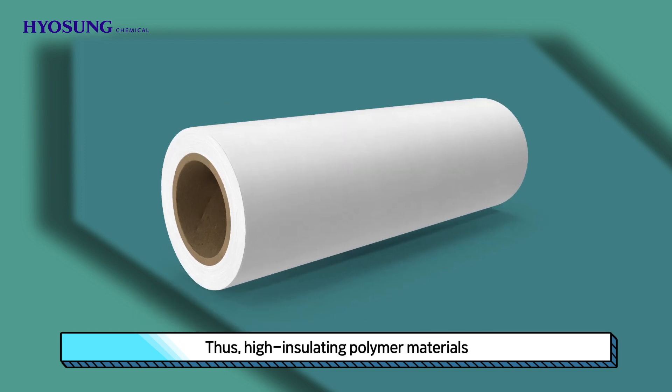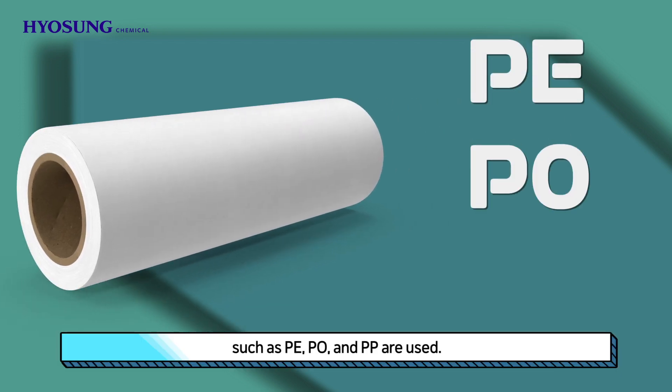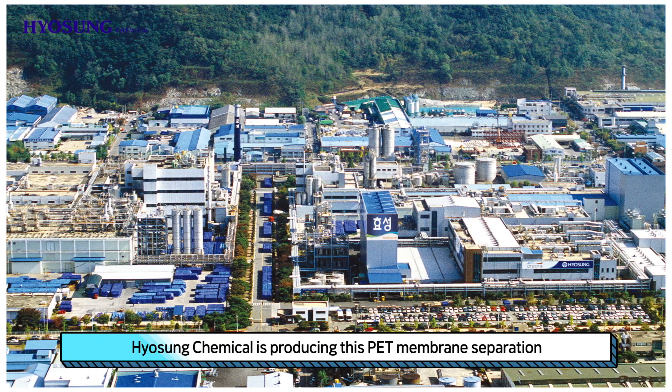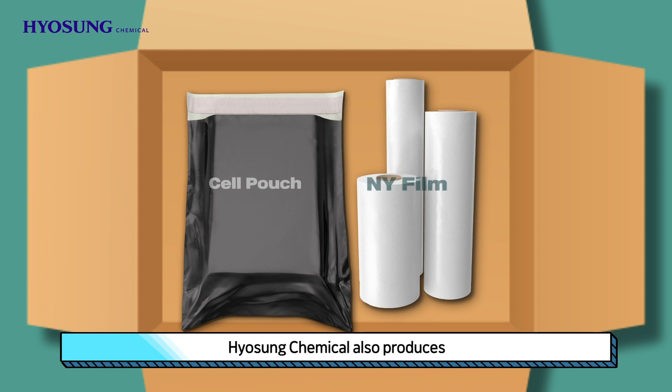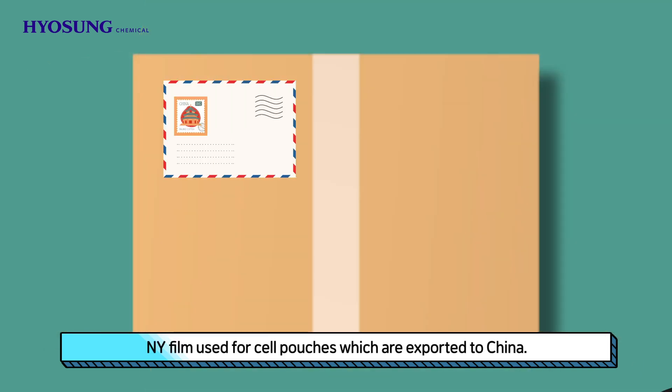Thus, high-insulating polymer materials such as PE, PO, and PP are used. Did you notice? Right! Hyosung Chemical is producing this PE membrane separation at the Gumi plant. Hyosung Chemical also produces NY-film, used for cell pouches which are exported to China.